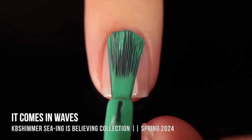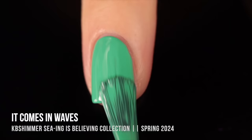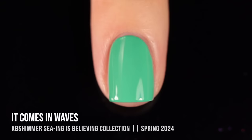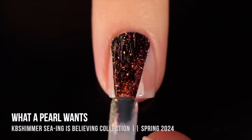Then we have It Comes in Waves, the cream finish of the collection, described as a light minty green cream. This one is so vibrant — almost neon — reminding me of the neon pastels we see this time of year. The formula is incredible, almost a one-coater on me but perfect in two coats. It was super smooth and self-leveling. I really love the KB Shimmer cream formula.